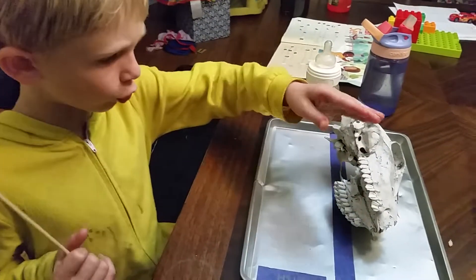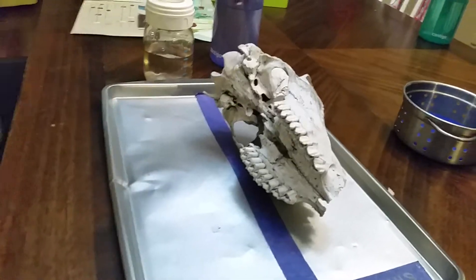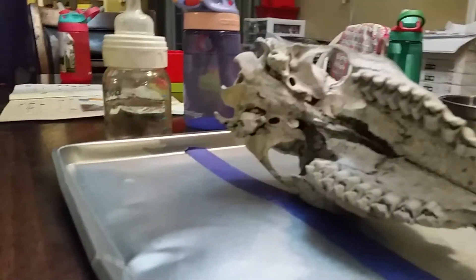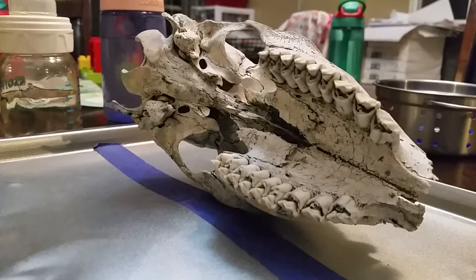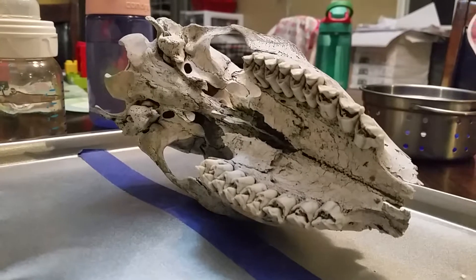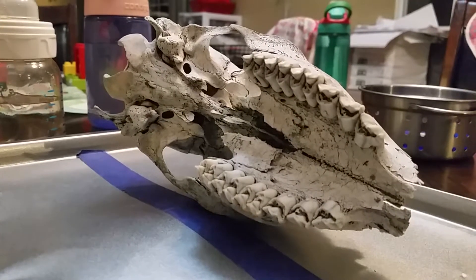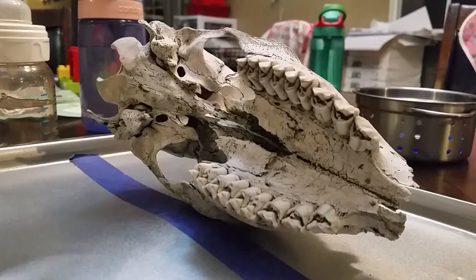But Dad, just look closely. See all those certain shapes and lumps? And the teeth? Is that how you're studying it — like through the camera? Yeah, like through the camera. They have little certain lumps.